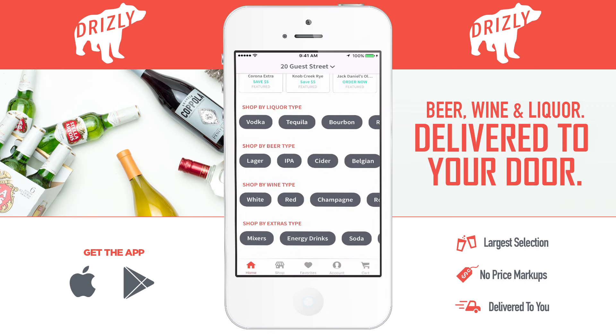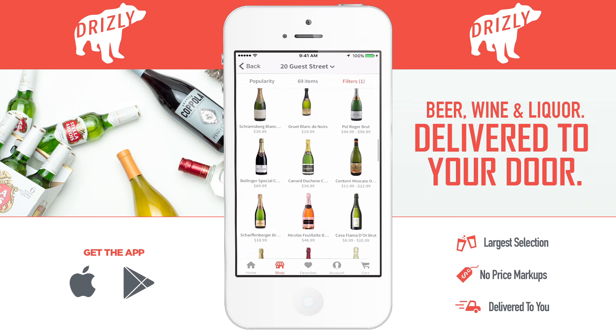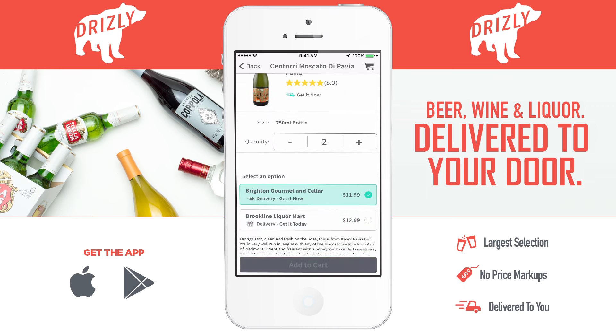This time, let's say I'm looking for sparkling wine. We can do that by scrolling down and clicking this button at the top of the app. To add something to your cart, just tap on the picture of what you want, choose where you want to get it from, and press add to cart.